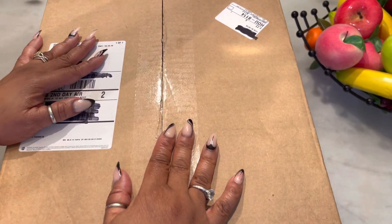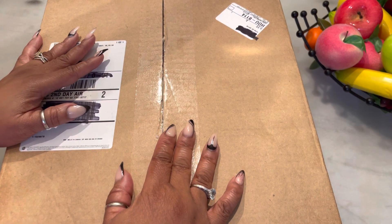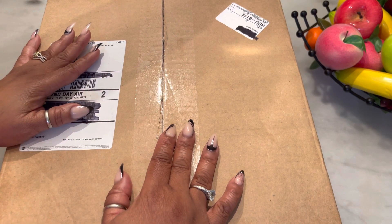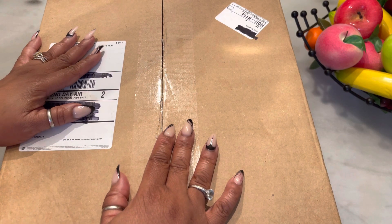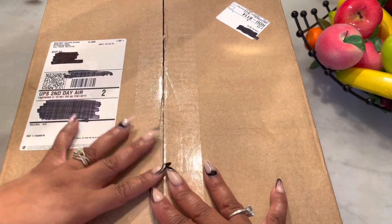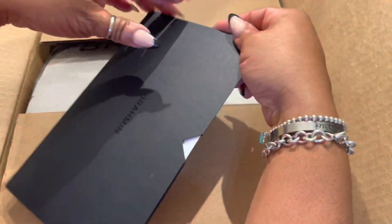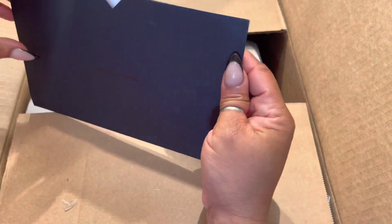Hi YouTube and welcome back to my channel. Thank you so much for tuning in today. I am coming to you with an unboxing from a fashion house that I have not purchased an item from before, so this is brand new to me. I don't know very much about the brand, so I'm gonna see if I like it. We're just gonna jump right in — as you can see, it's a Brahmin, my first Brahmin.